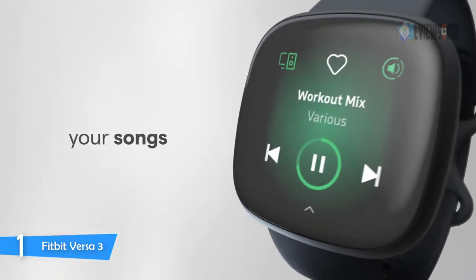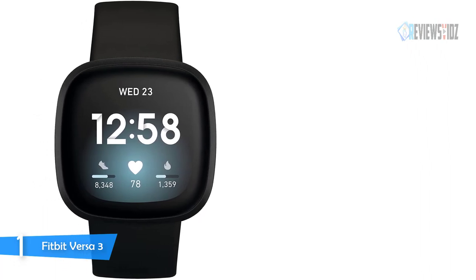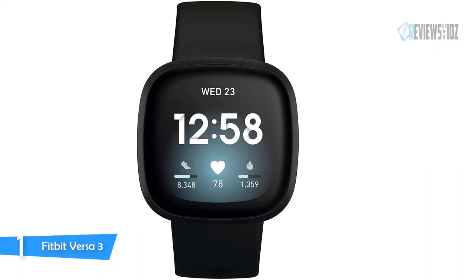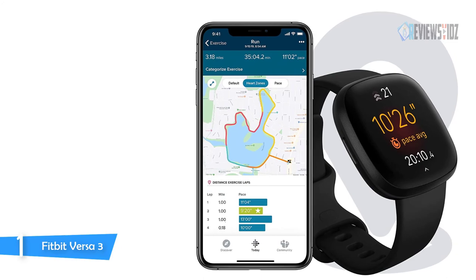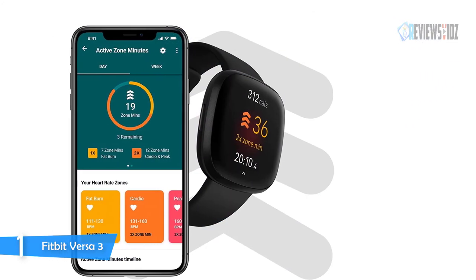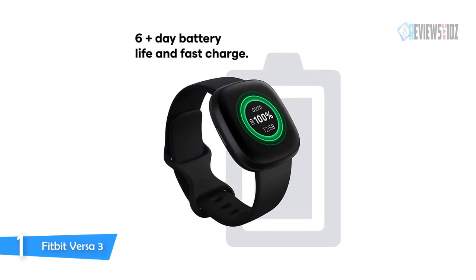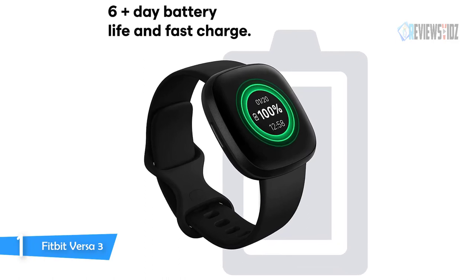Use the built-in mic and speaker to take Bluetooth calls hands-free, send callers to voicemail, and adjust the volume. Store and play music and podcasts on Deezer or Pandora, plus control Spotify — all from your wrist. Use Google Assistant or Amazon Alexa built-in to get quick news, set bedtime reminders and alarms, control your smart home devices, and more — just by speaking to your watch.